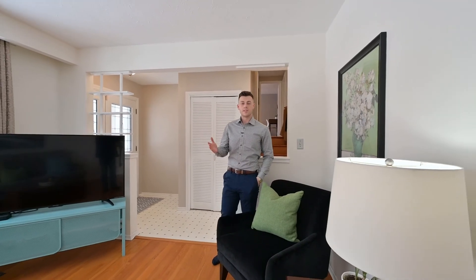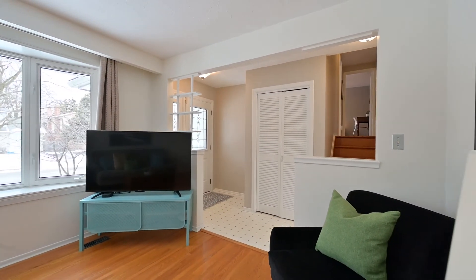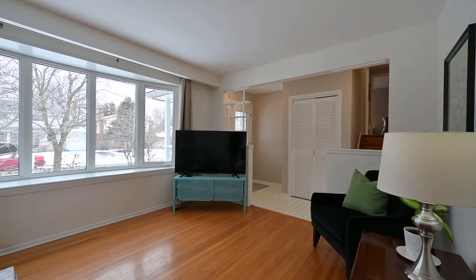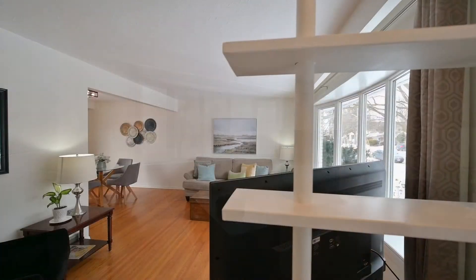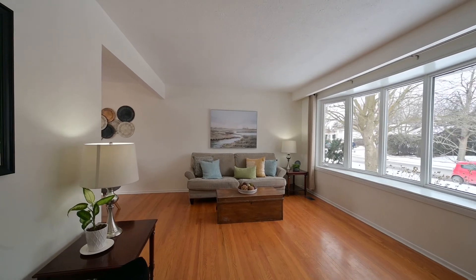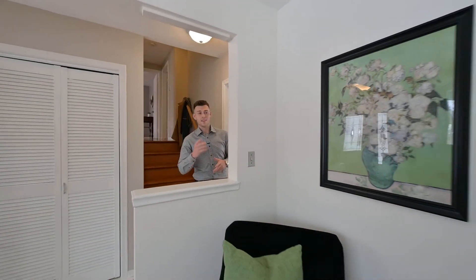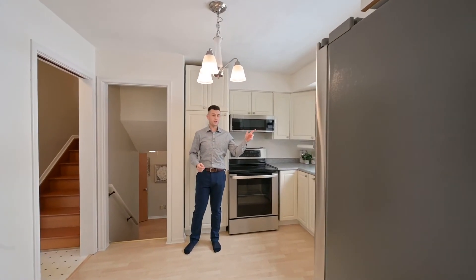The first thing you're going to notice is the abundance of natural light on this main floor, courtesy of the replacement bow window. And there's your dining room with a walkout to the deck, and the kitchen with another view of the parkland.